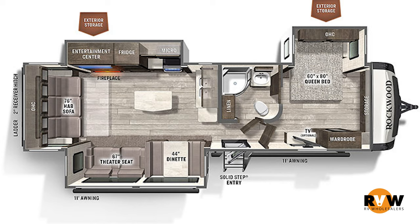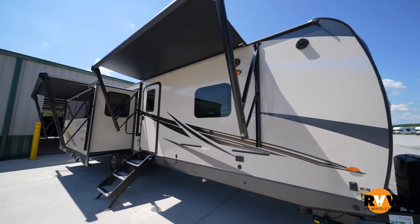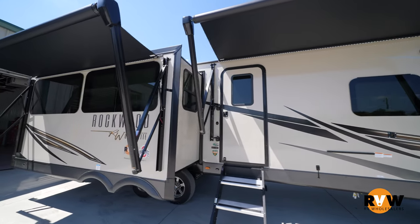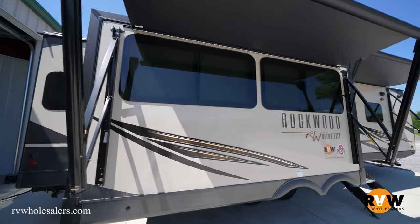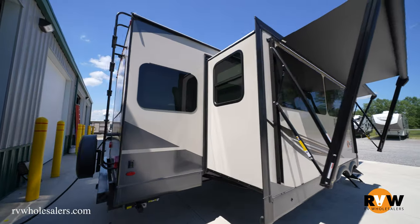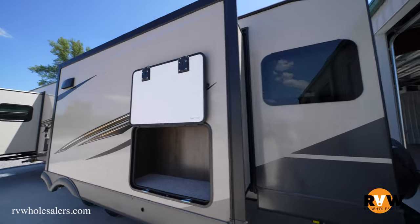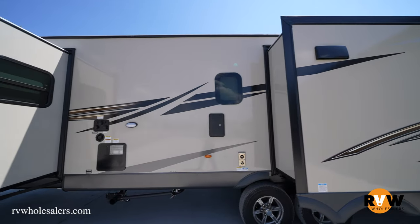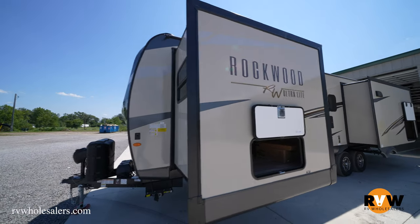Today we're going over the 2022 Forest River Rockwood Ultralight 2906 BS. For the 2022 year, dry weight is 8,559 pounds, GVWR 9,900 pounds, hitch weight 1,100 pounds, exterior height 11 feet 3 inches, overall length 35 foot 5 inches, fresh water tank 54 gallons, black water tank 45 gallons, gray water tank 45 gallons, with an 11-foot awning.